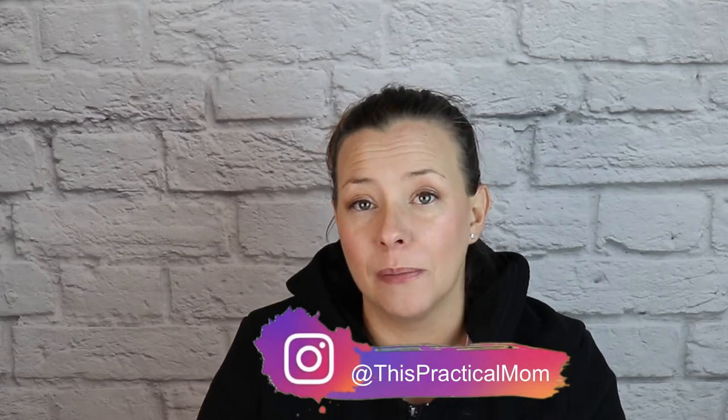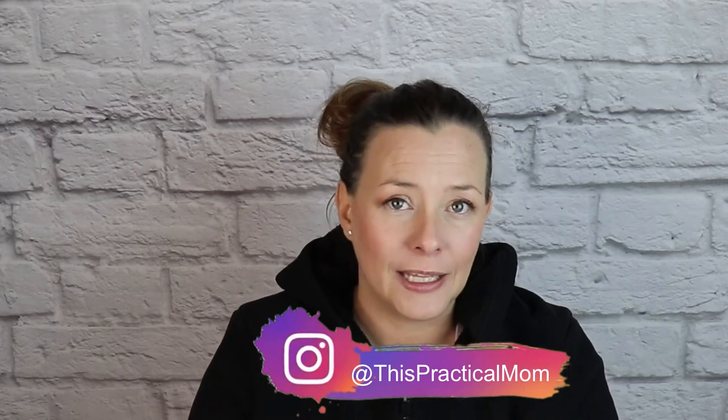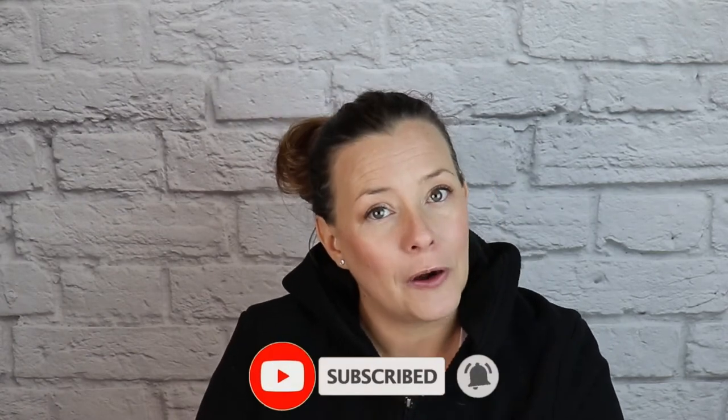Hey guys, welcome. If you are new here, my name is Lois and here on my channel we talk about family products, baby gear, mom life, I do some vlogs, and I will test just about anything I can get my hands on. So if any of that sounds fun and interesting to you, please remember to hit the subscribe button. If you are a returning subscriber, welcome back and thank you for your support.